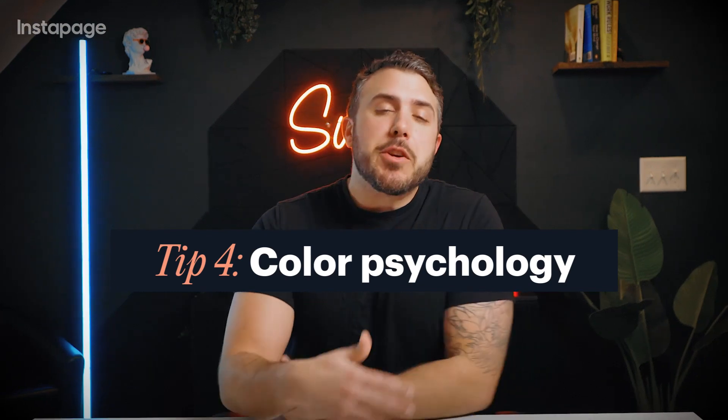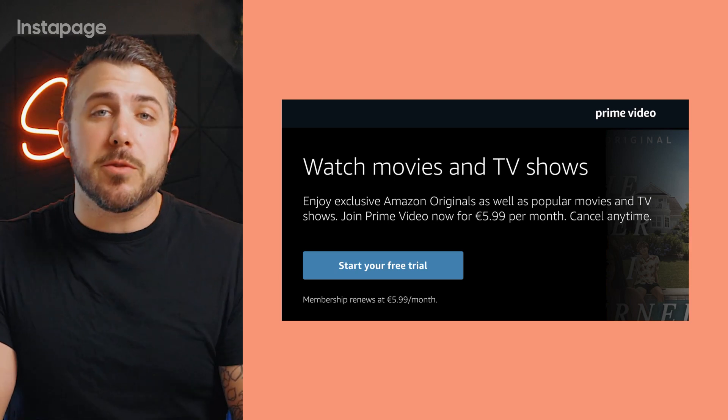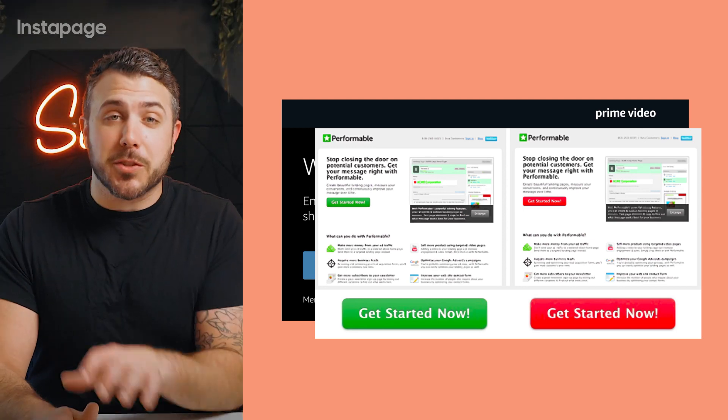Tip four: color psychology. Leverage color psychology to evoke emotions and prompt action. Choose vibrant hues for urgency and calming tones for trust, and ensure contrast for visibility. Remember, HubSpot saw a 21% conversion boost with a red button versus green.